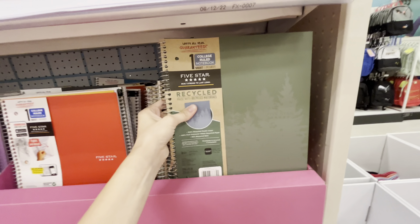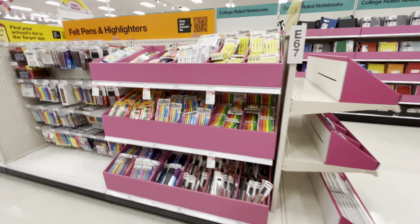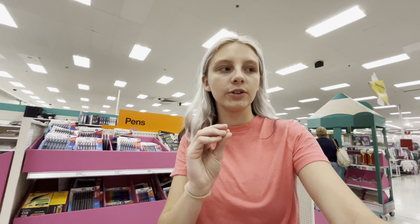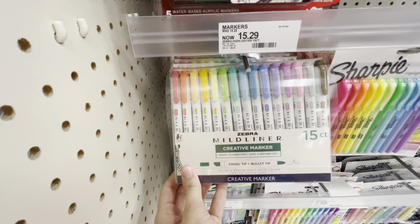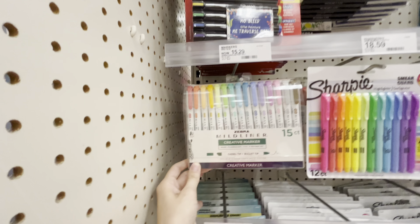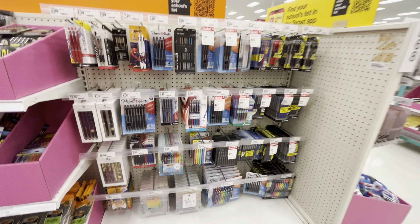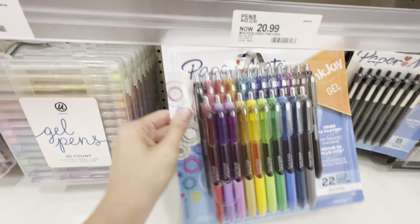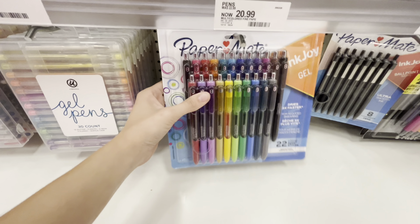Oh it's recycled! Highlighters — I honestly hate highlighters. I don't use them like the traditional highlighter. I love these — I got these but they're pretty dried out so I might get another pack, but I'm not really sure.